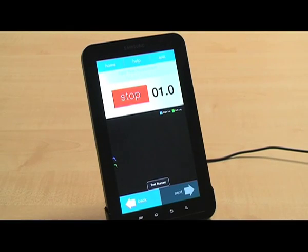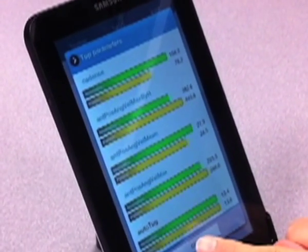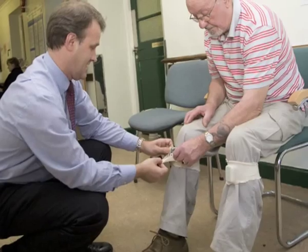The central component of the mobile application is a probabilistic estimate of the risk of future falls, along with analysis of key quantitative aspects of each patient's movement when compared to norms for the patient's age and gender.